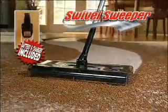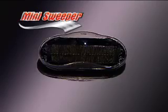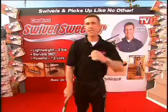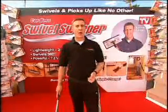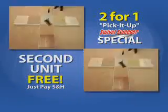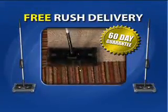Call now and get the cordless swivel sweeper with battery and charger for just two payments of $19.99. You'll also get a mini sweeper for quick pickups on furniture and upholstery, free. And here's another reason why ordering today is a great idea — you can get a complete second swivel sweeper set free. Just pay additional shipping and handling. Plus, you'll get 60 days to try it at home, and we'll even rush your order for free.